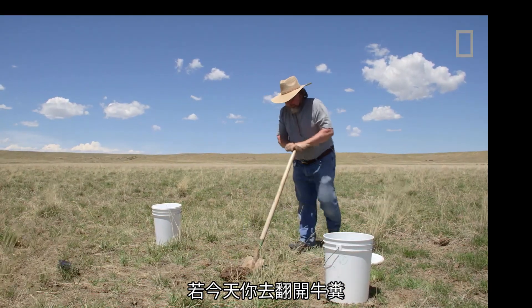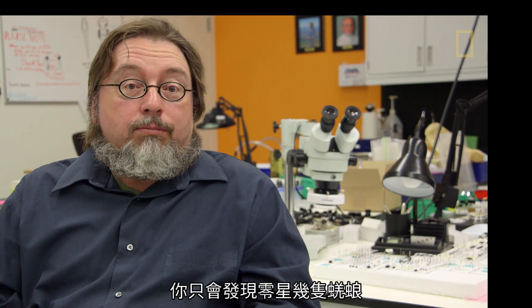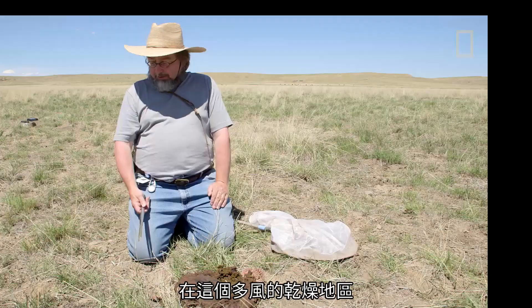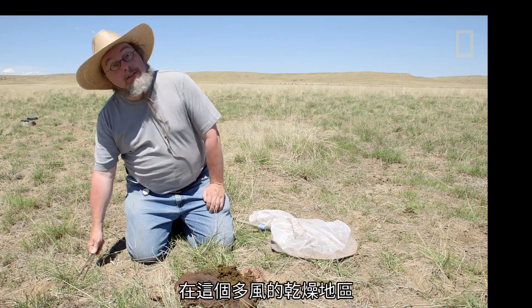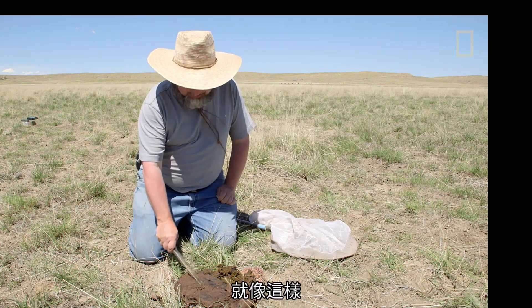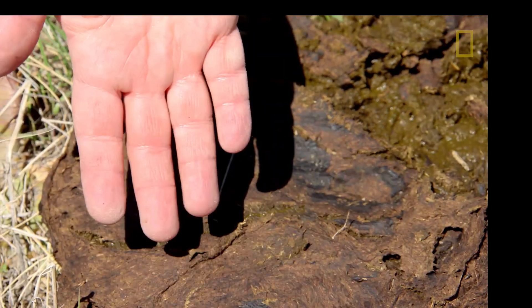If you go out there and look under a bison paddy, you should do that. Just take one, turn it around. You see there are very few dung beetles. Here's a wonderful fresh piece of bison poop. Out here in a dry area with a lot of wind, the poop builds a crust almost immediately. You can touch it with your finger and the finger is still clean because it's dry.